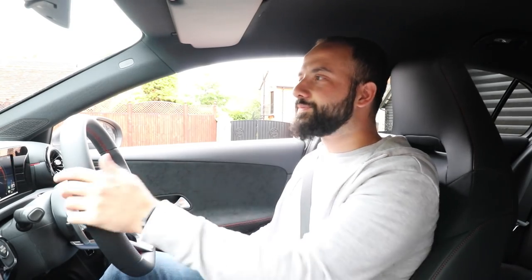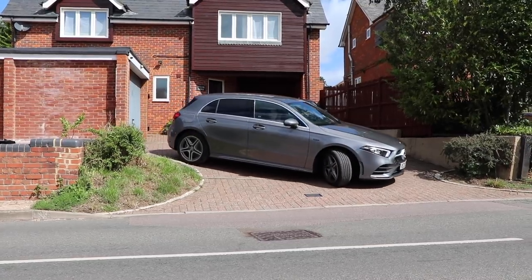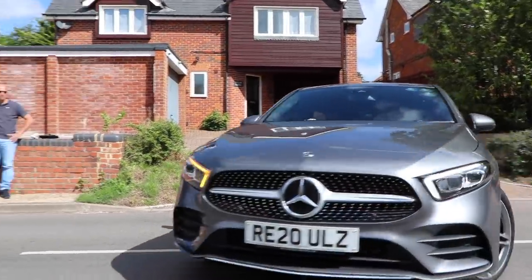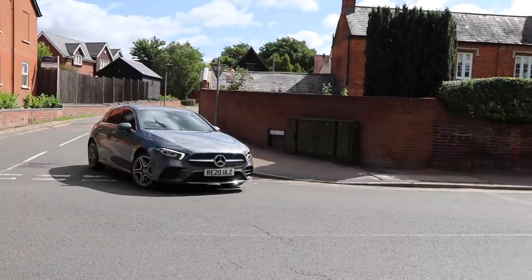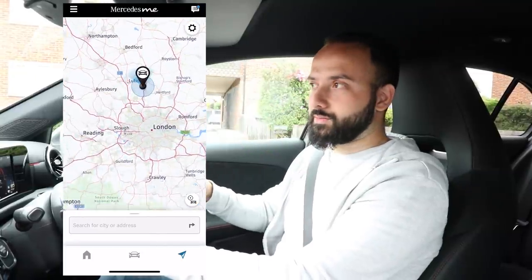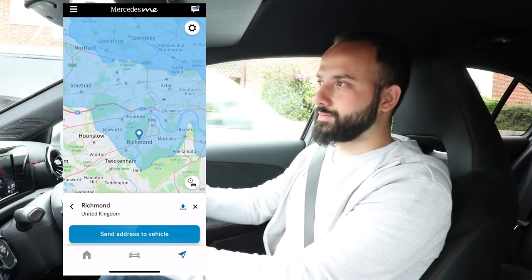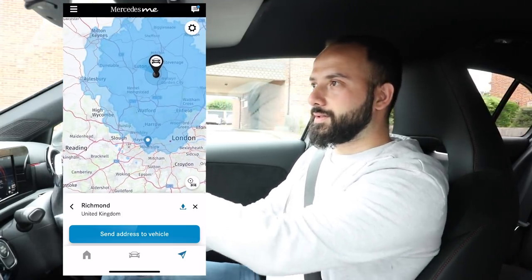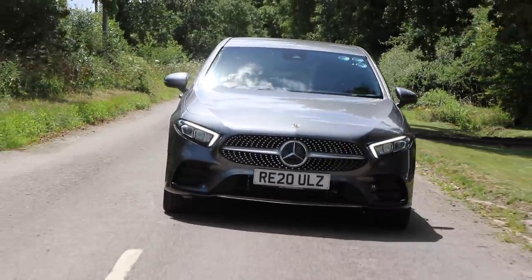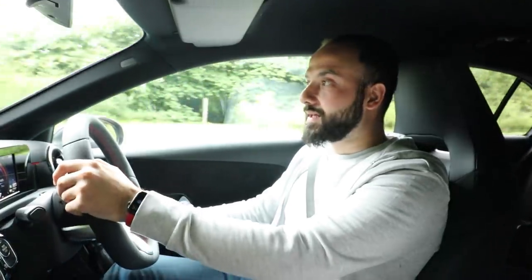As you'd expect, it is super quiet. Being so quiet, you actually end up hearing other things you wouldn't normally — just the mechanical bits working around the car. On the Mercedes me app, it can't search for charge points, so we're going to be using BP Chargemaster. What Mercedes me app does help with is routing out exactly how far you can get with your current charge state. You can see a blueprint around the map showing how far you can get.